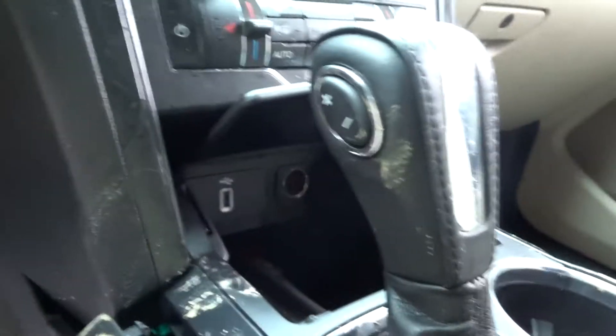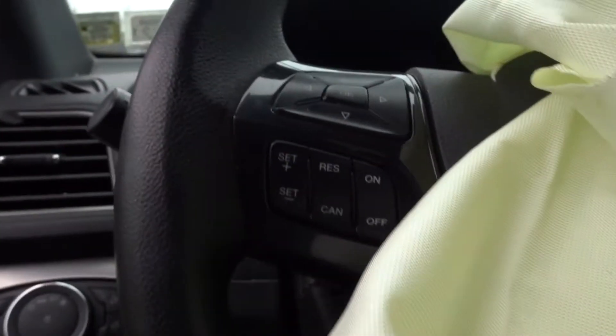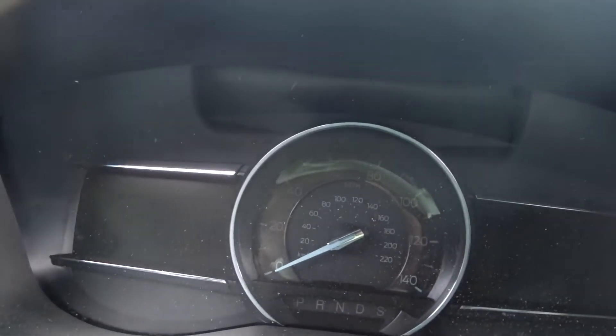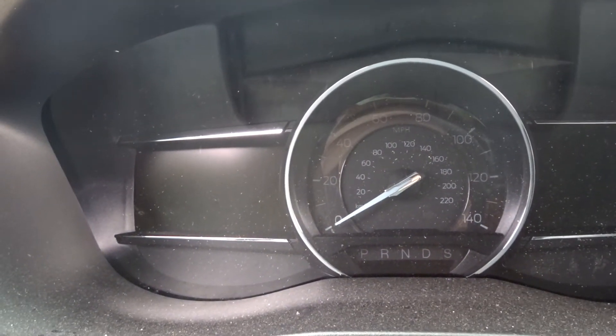Lots going on in this thing. Floor shifter in good shape. Center console also in great shape. Steering column in good condition. Steering wheel with minimal wear — as you can imagine, it's an '18 with 35,000 miles on it, so not a lot of handwork on the wheel. Wheel bag has been deployed, so keep that in mind. Good speedometer in here as well, in great condition.